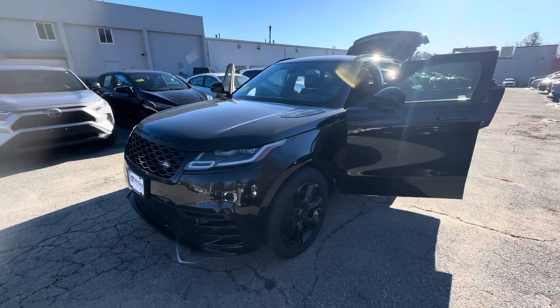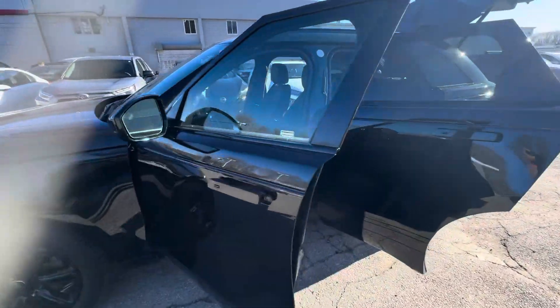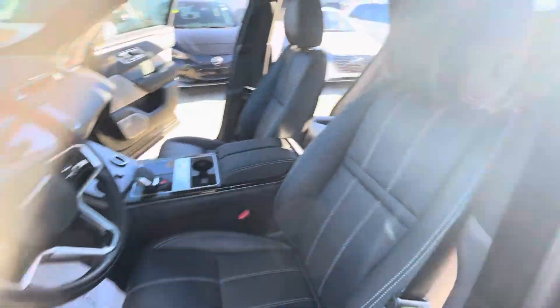It is here and available, as you can tell. Fully blacked out — sharp-looking vehicle. Heading on into the interior, there's a Velar badge, which is nice.